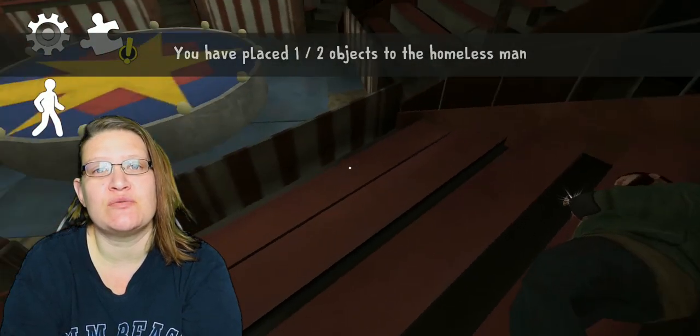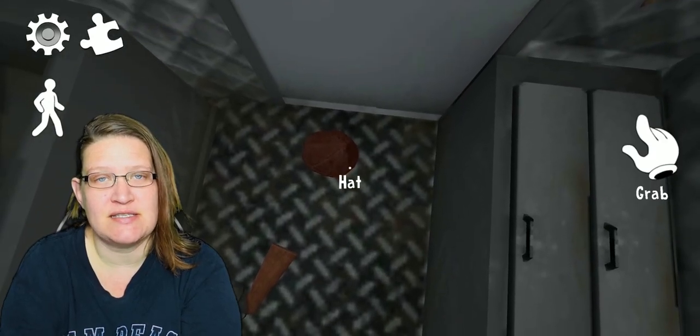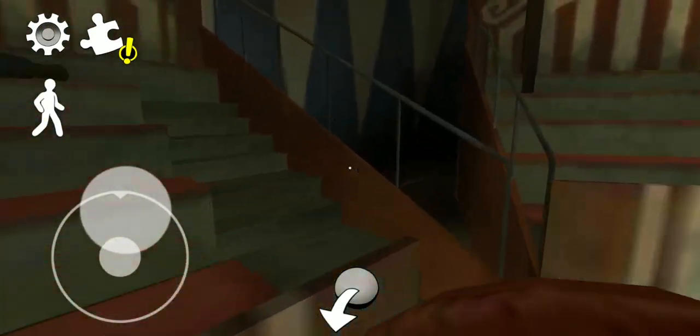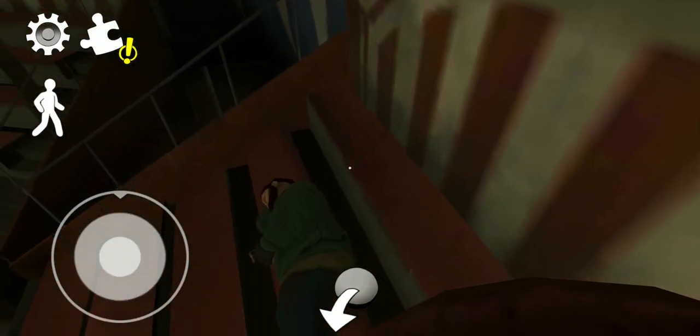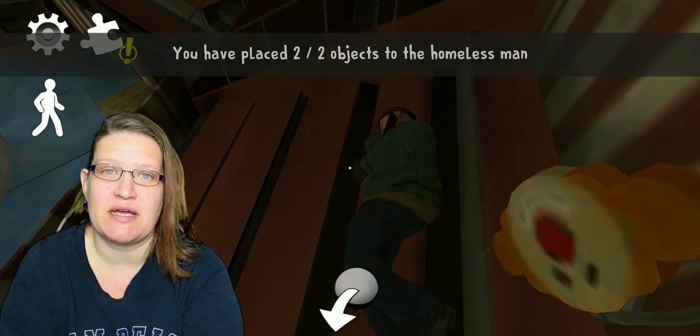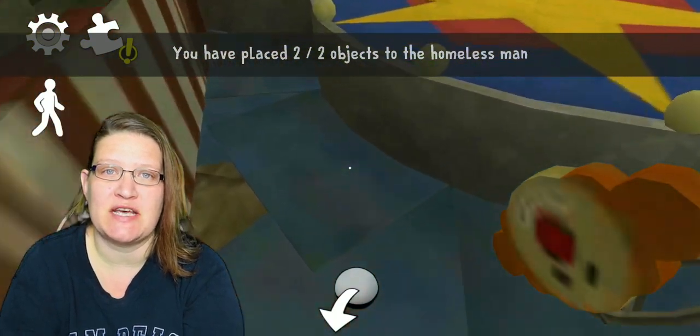Bring the shoes to the man and give them to him. Head back to the ice cream truck and grab the hat. Bring this hat to the same man sleeping inside the tent. Once the man has both items you will be able to collect the circus key from his pocket. Pick it up and head out of the tent.